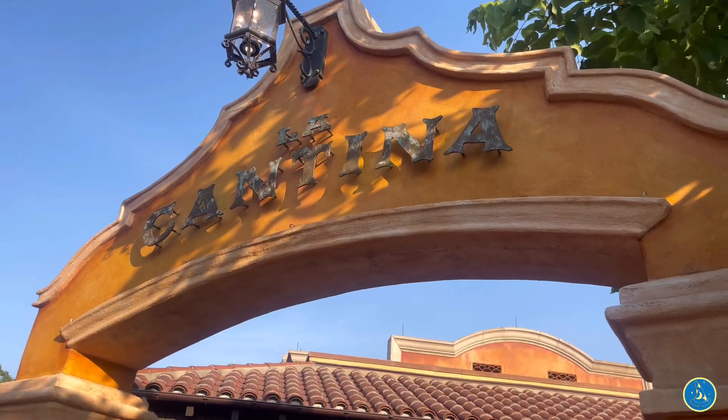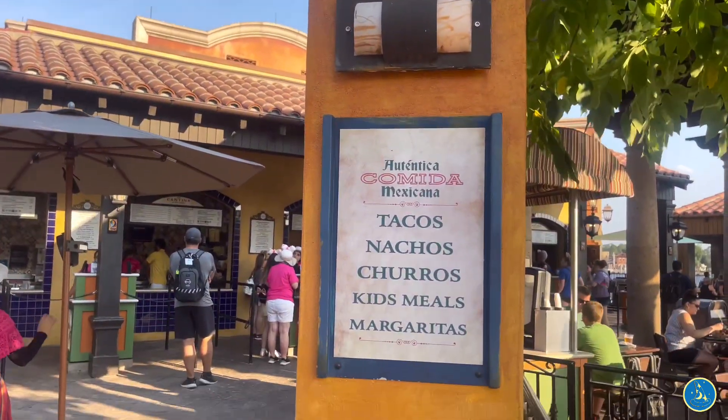Inside the pyramid near the fountain area, there is also a quick service location called La Cantina, and this is going to be on the Lagoon side. It has some great nachos, tacos, churros, and things like that. It is outside seating underneath covering on the Lagoon, which gets a very nice breeze. This is not on mobile order, so sometimes there can be a line to order. If you sit at La Cantina in the evening to try to see the fireworks, just be aware that because of the roof of the seating area, sometimes you can't see the whole show.